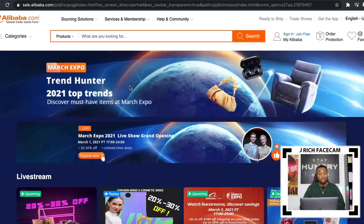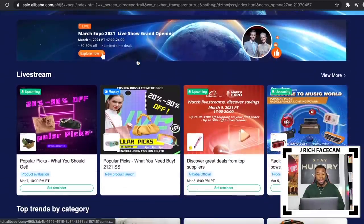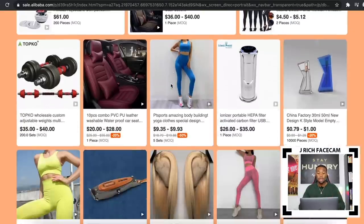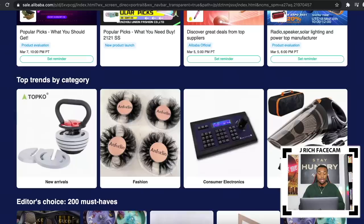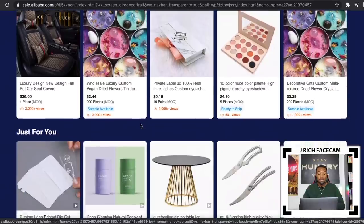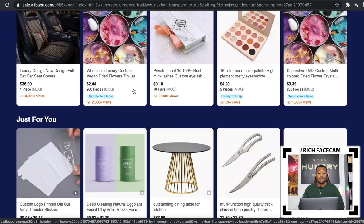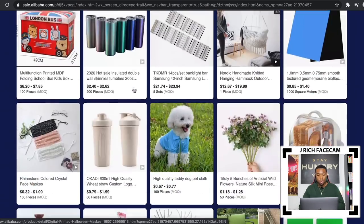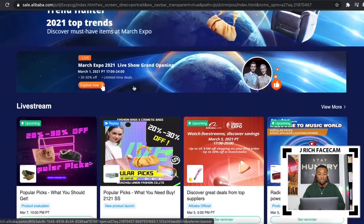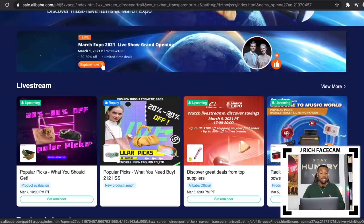I also want to talk about their March Expo Trend Hunter, which has the top trends of 2021 and must-have items. They have live streams pretty much every day where you can discover popular items and get them at a discount. They also have top trends separated by category — you can browse new arrivals, editor's choice items curated by their own editors, and personalized recommendations picked by their algorithm.